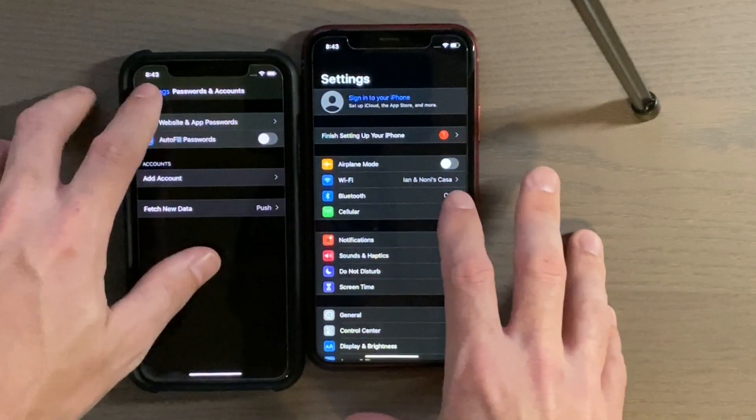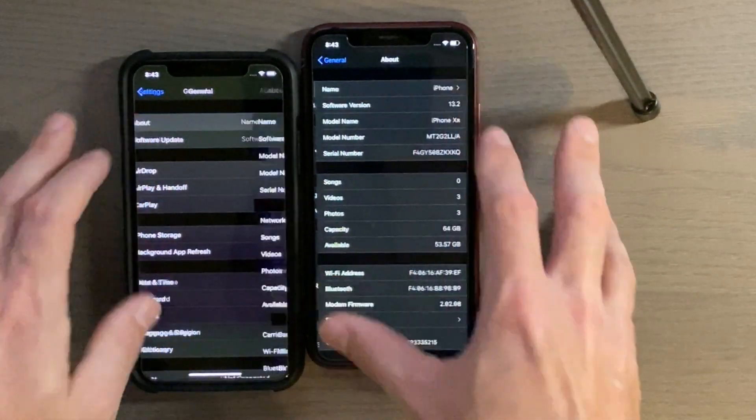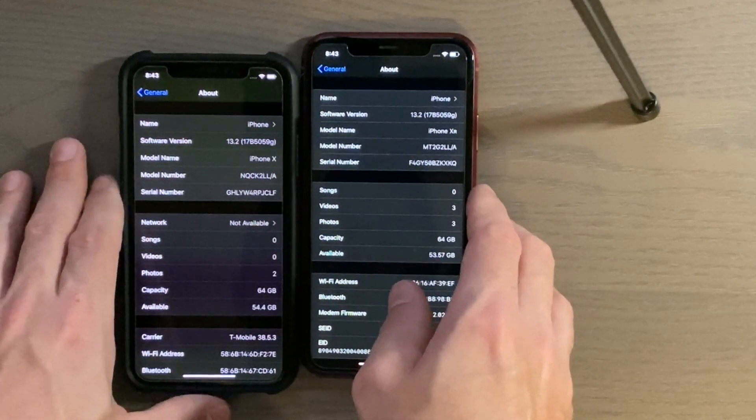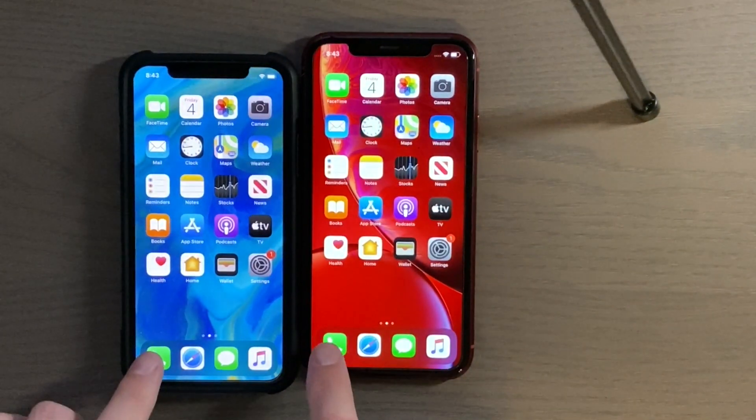Just to show you the version we're on — there you go, 13.2 and 13.2. There's the build number for both the iPhone X and the iPhone XR. Alright, Phone app.